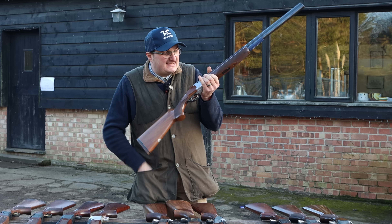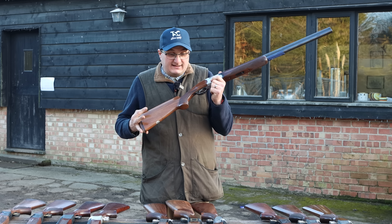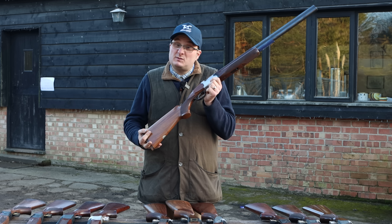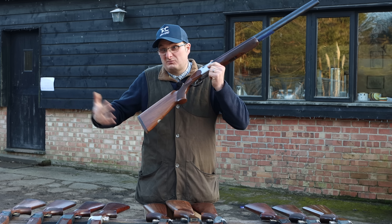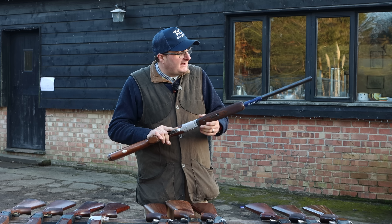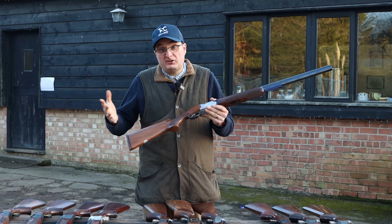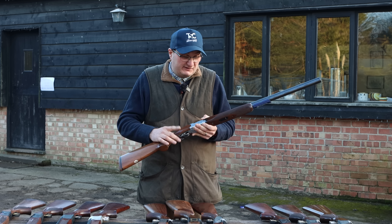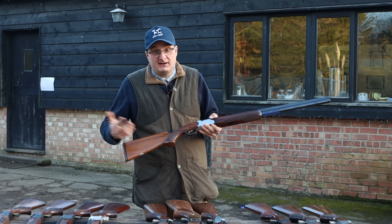I've got the Beretta 680 series. Again, this is quite an old Beretta. If you look on Gun Trader, you can generally find these for about £800 to £850. Great value for money — they're 25 to 30 years old, but they don't go wrong. Keep them serviced, keep them clean, and they're great value for money guns.